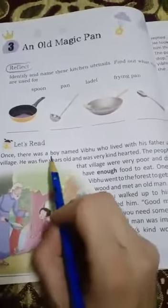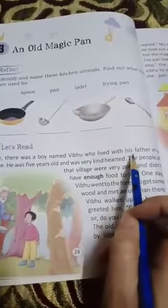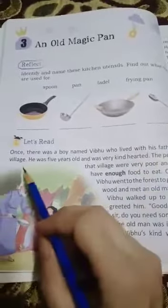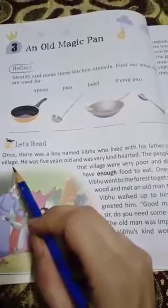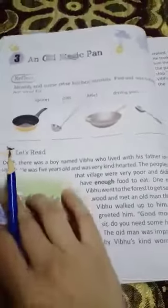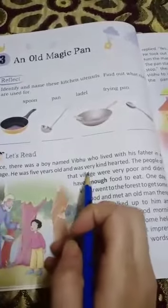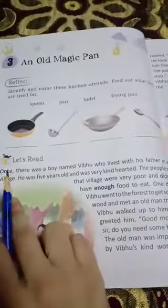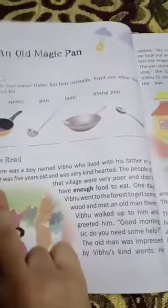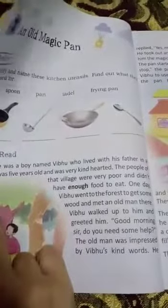Once there was a boy named Vipu who lived with his father in a village. There is a boy — what was his name? Vipu. And he used to live with his father. He was five years old and was very kind hearted. He was very kind by his heart — very helpful, very kind.